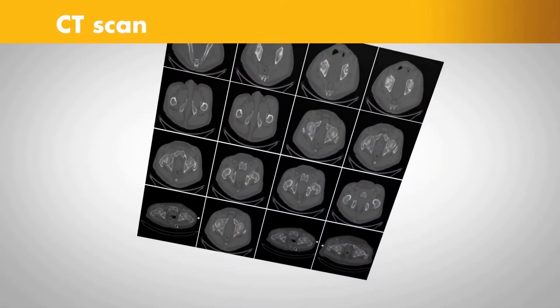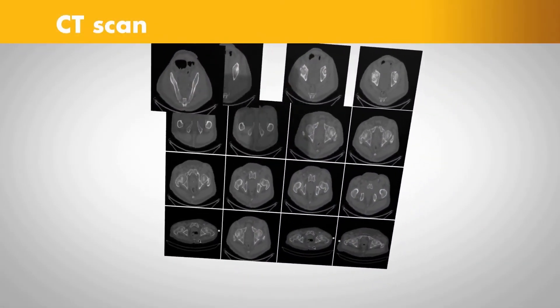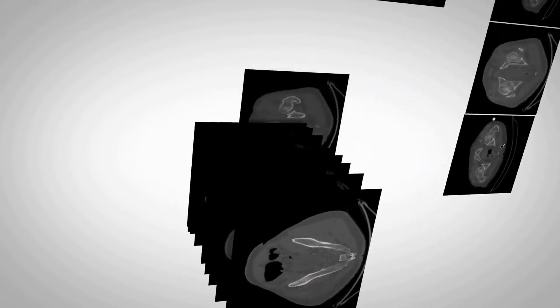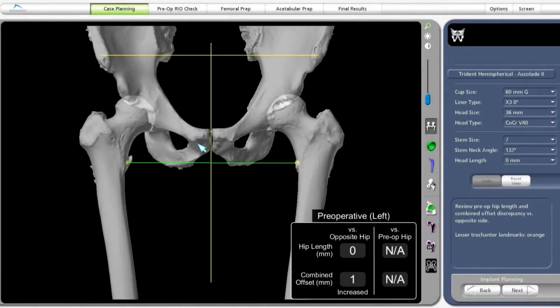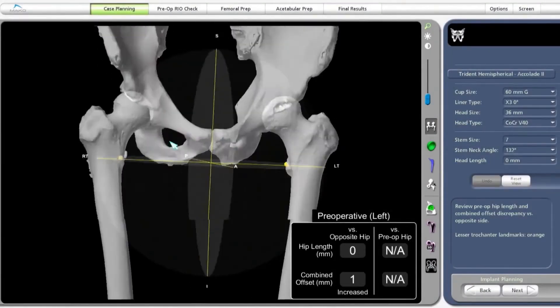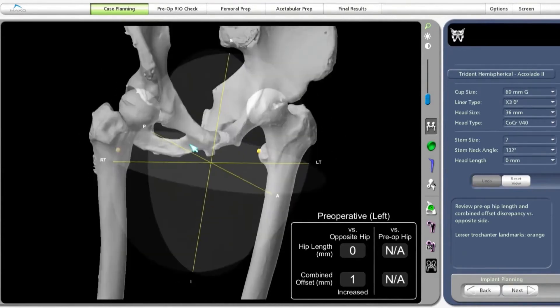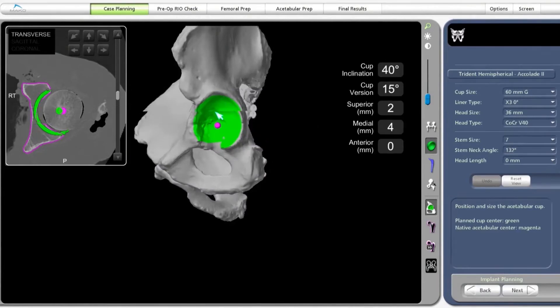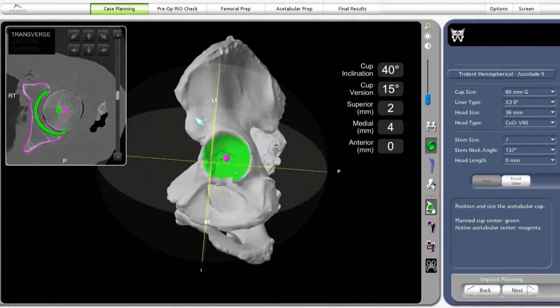It begins with a CAT scan or CT scan of the hip joint. A CT scan is a series of x-rays taken at different angles that can help surgeons see things they can't typically see with an x-ray alone. The CT scan data is used to generate a 3D virtual model of the patient's unique anatomy, which is loaded into the Mako system software to create a personalized preoperative plan.